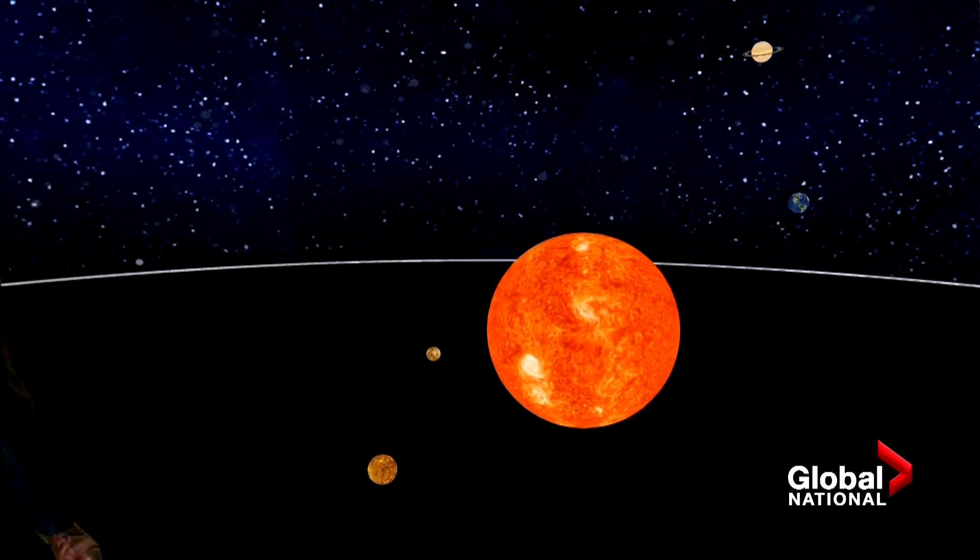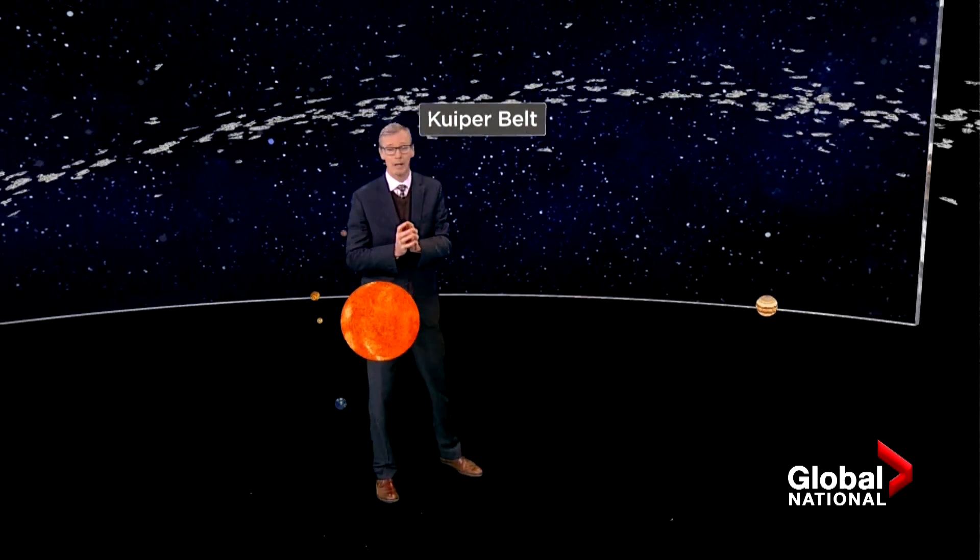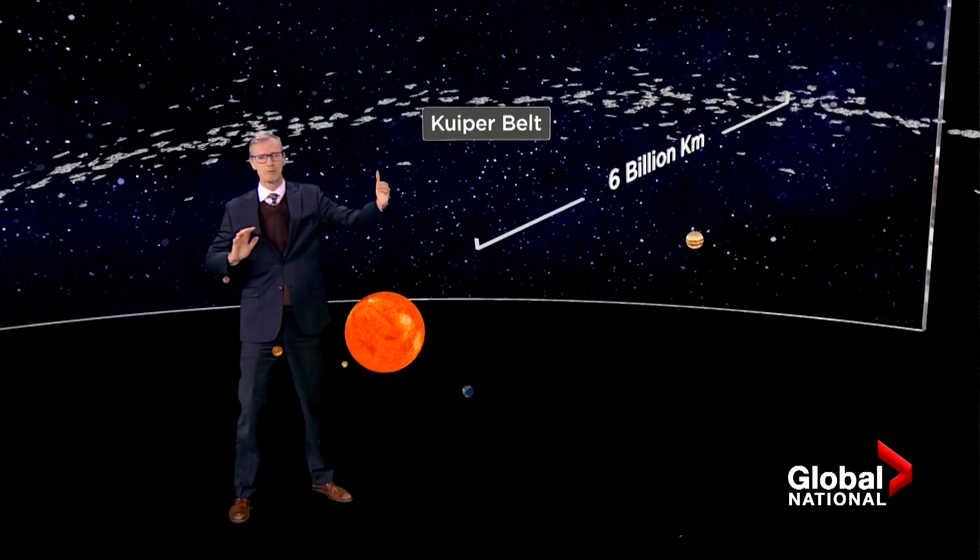We've long known about the major planets circling the sun. In terms of distance, tiny Arrokoth is way out in the Kuiper Belt, a vast region of orbiting asteroids, comets, and icy objects.